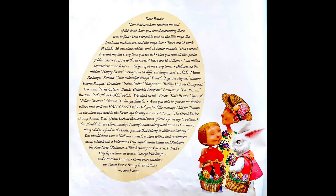Dear reader, now that you have reached the end of this book, have you found everything there was to find? Don't forget to look on the title page, the front and back covers, and this page too. There are 28 lambs, 67 chicks, 36 chocolate rabbits, and 45 Easter bonnets. Don't forget to count my hat every time you see it. Can you find all the special golden Easter eggs set with red rubies? There are 18 of them.